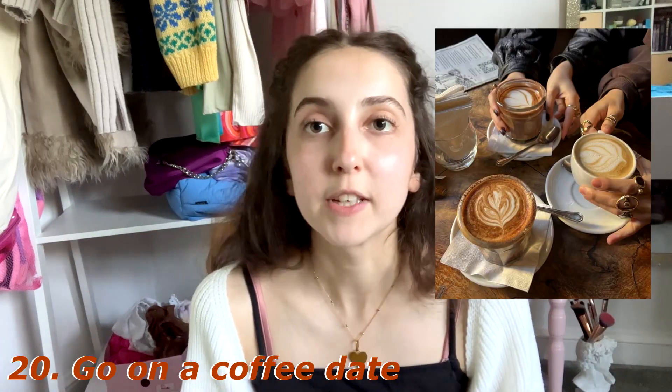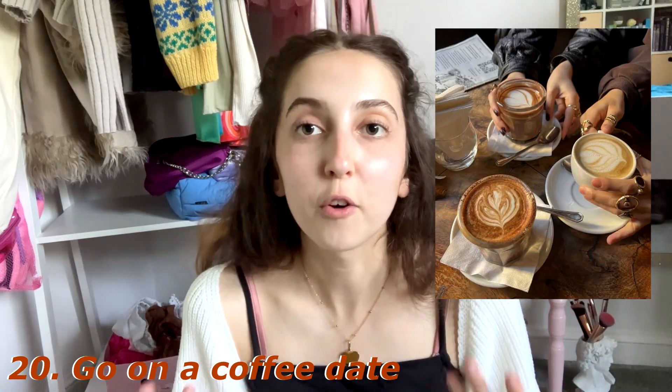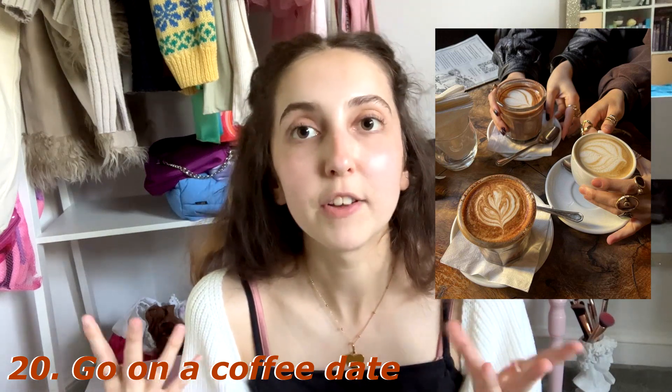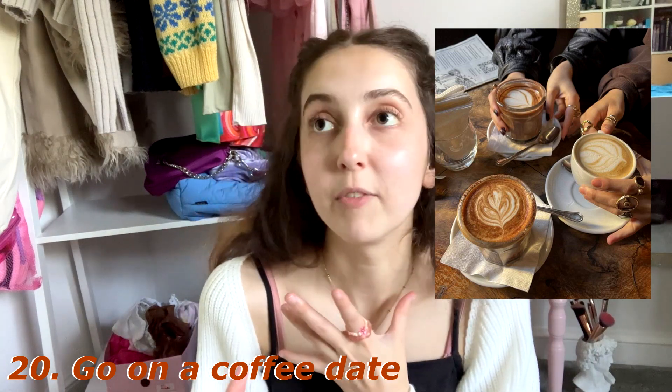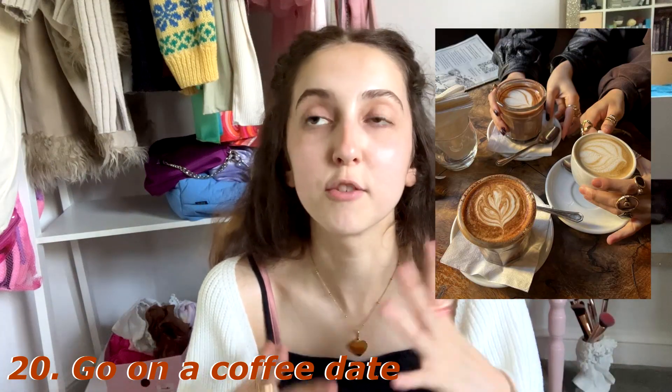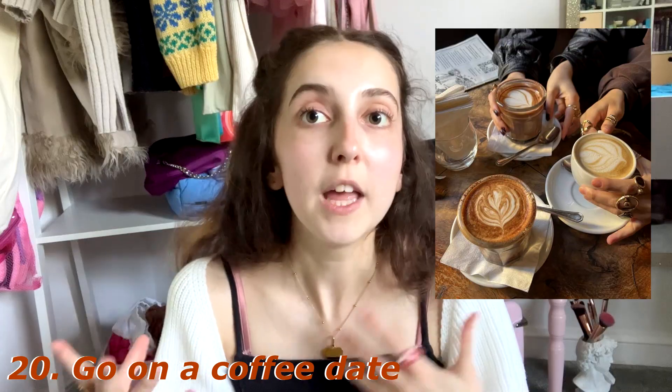At number twenty we have a coffee shop date — very self-explanatory. Just go for a nice coffee shop date, get a coffee with someone, and bonus points if it's raining outside. You could also get something pumpkin-flavored, spiced, or cinnamon to really get into the fall feeling.